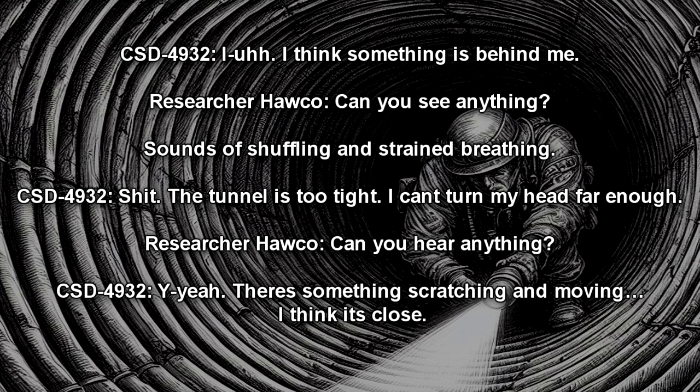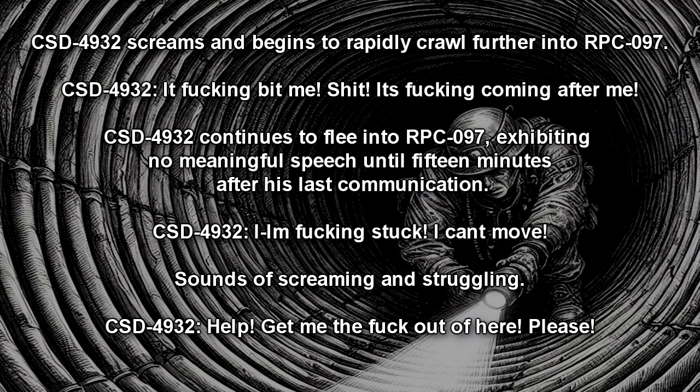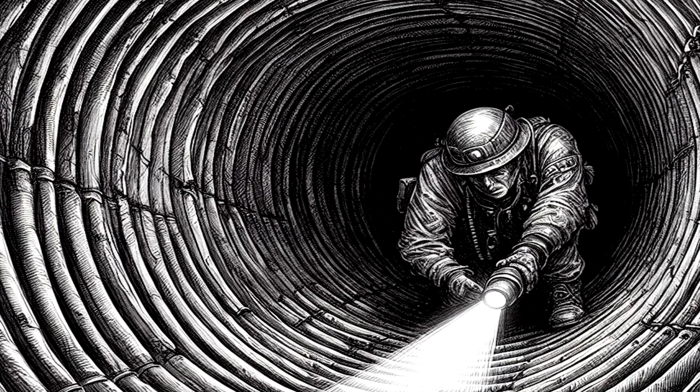Mission Control: Can you hear anything? Subject: Yeah, there's something scratching and moving. I think it's close. CSD-4932 screams and begins to rapidly crawl further into RPC-097. Subject: It fucking bit me! Shit! It's coming after me! CSD-4932 continues to flee into RPC-097, exhibiting no meaningful speech until fifteen minutes after his last communication. Subject: I'm fucking stuck! I can't move! Sounds of screaming and struggling. Help! Get me the fuck out of here, please! Mission Control leaves CSD-4932 within RPC-097 for several hours for study.